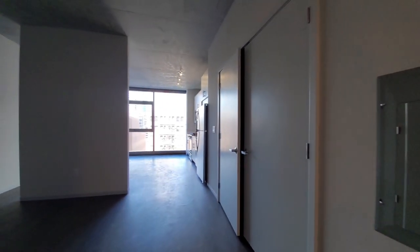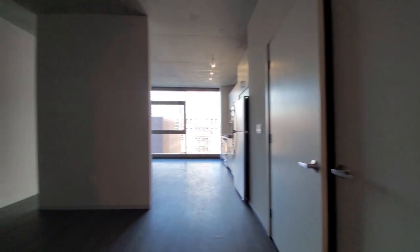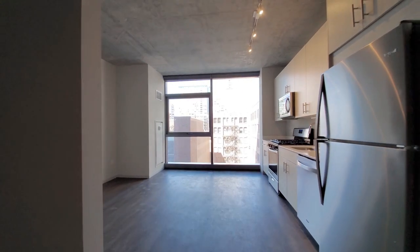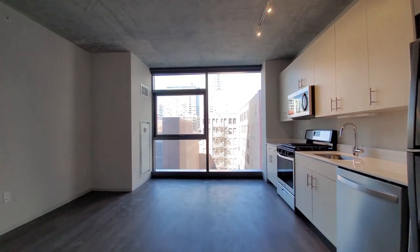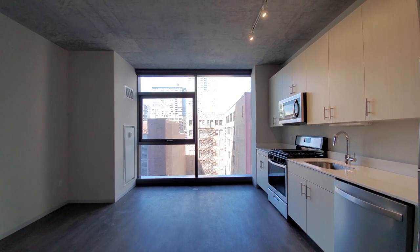Continuing deeper into the apartment, there's a wide closet off to the right. Sleeping area, sectioned off by a floor-to-ceiling wall — it's a floating wall with openings on both sides. Then facing west, a wall of floor-to-ceiling windows with roller blinds.